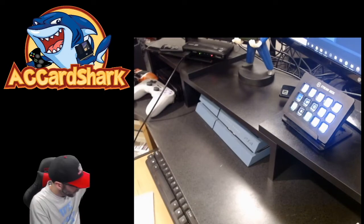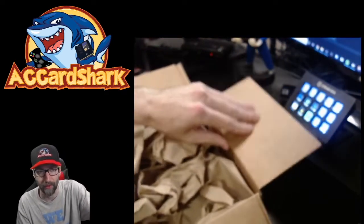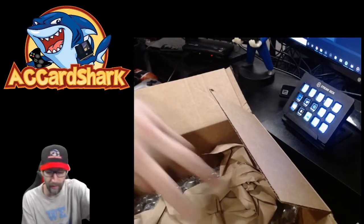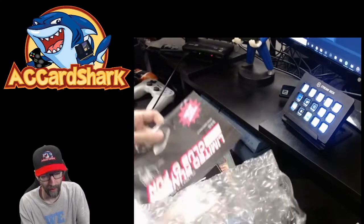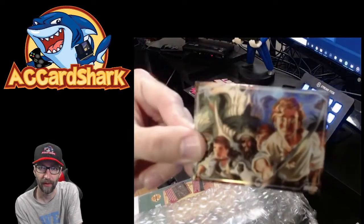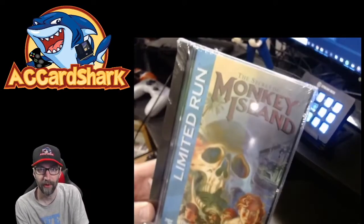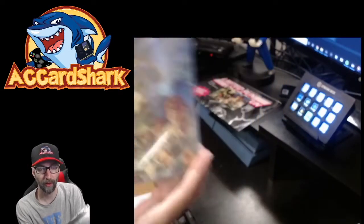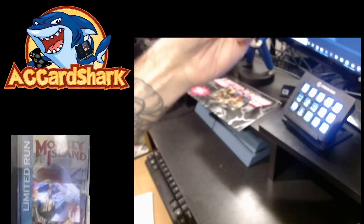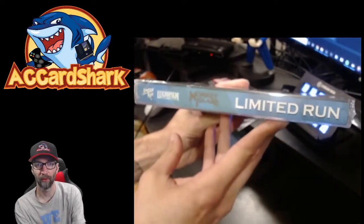Tossing that down, this next box is from Limited Run Games. I've already split this one open. Taking all the wrapping off, unwrapping the bubble wrap — we have a Limited Run Club newsletter and a limited edition trading card. This trading card gives it away: it's the Secret of Monkey Island on Sega CD. I have the original game to show as well — it's a limited run release, looks absolutely awesome.